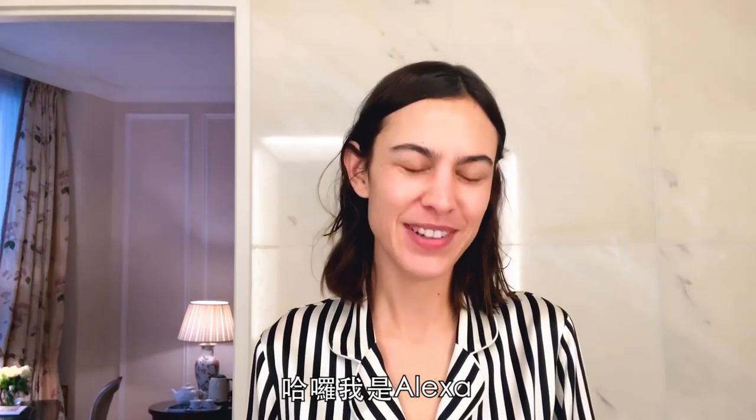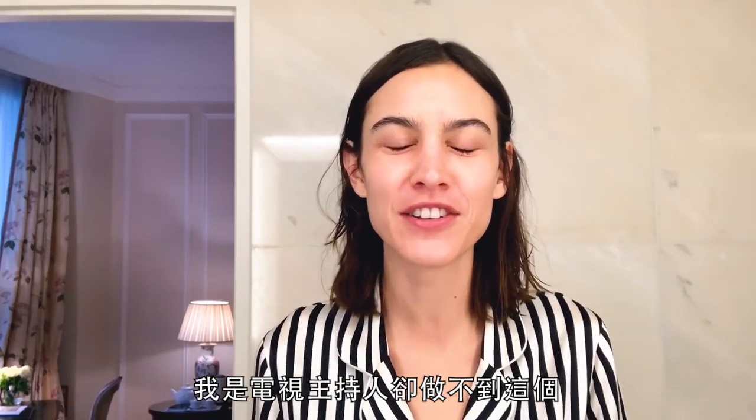Hello, I'm Alexa. I'm a TV presenter and I can't do this. Hello, I'm Alexa. No, I can't say my name. Hi, I'm Alexa — the person, not the robot machine that lives in your house. And I'm going to show you how I do my makeup every day.